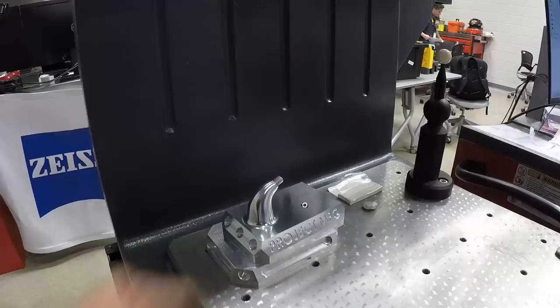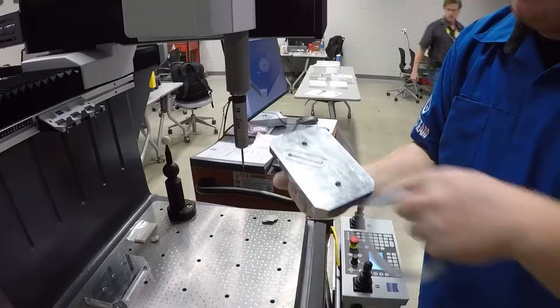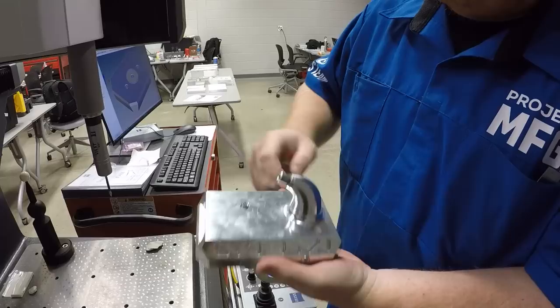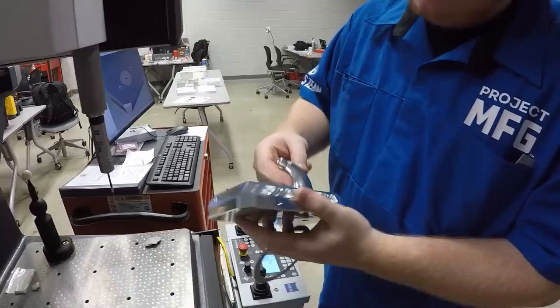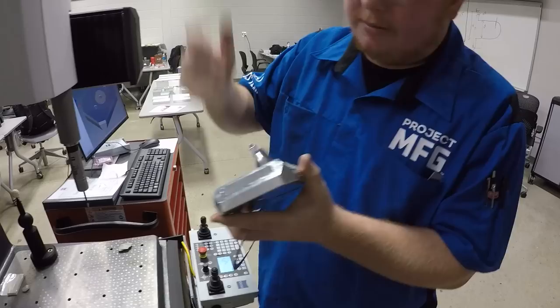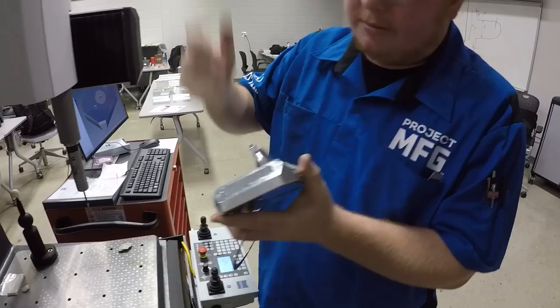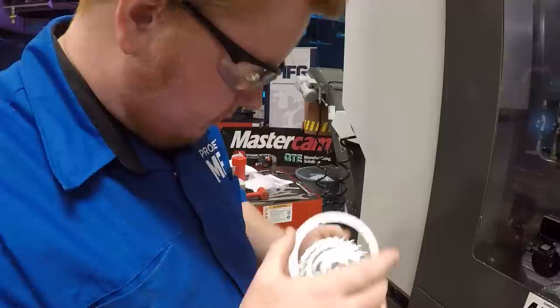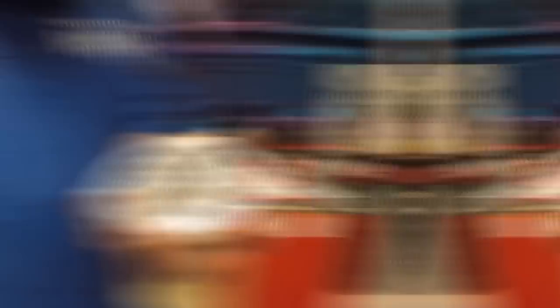The team has roughed all the way down past a key feature, with all features now accessible. They'll hold from that face, rough down, and then it's finishing work — pockets on the outside and engraving. For the occluded feature underneath, they're kicking it up at 45 degrees. Before the change order, they used a three-quarter-inch bolt to rough the whole thing; with the rib now added, they switched to a quarter-ball end mill. Having that done is a relief.